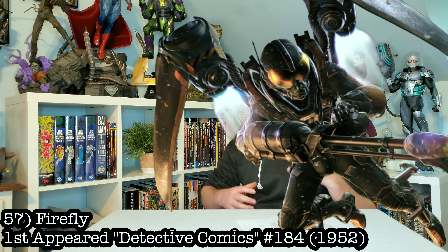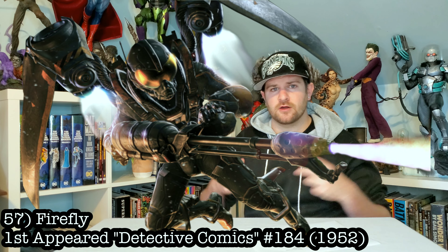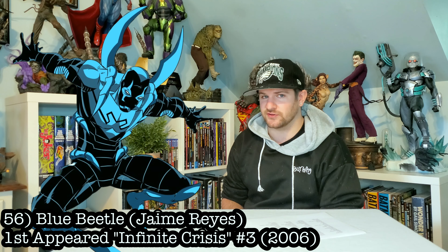Next up, Firefly. If we could get a Firefly with maybe a little bit of translucent resin fire coming out of him or something, that would look absolutely dope and would finish my Batman line. The next one I have a lot of hope will be made someday: Blue Beetle coming in here. I don't have the biggest connection to this character, but I do have a connection with how dope I think his costume looks.